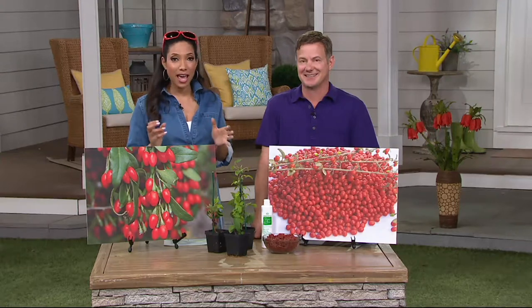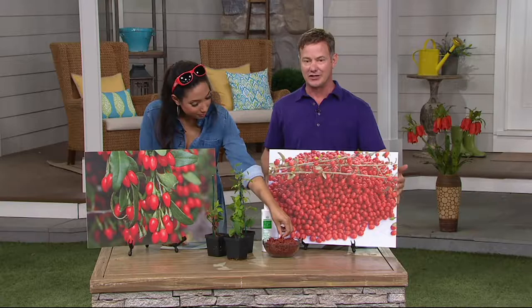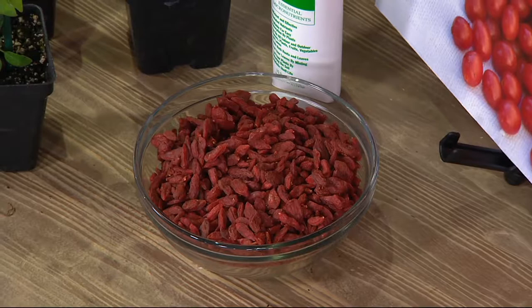I have heard about goji berry — it's pretty popular, it's a super food. They call them vitamin plants; there's all kinds of different words for it. This is a goji berry. These are some that I purchased from a whole food kind of store. They're very expensive, but really good. It's kind of like a raisin — not a lot of flavor.